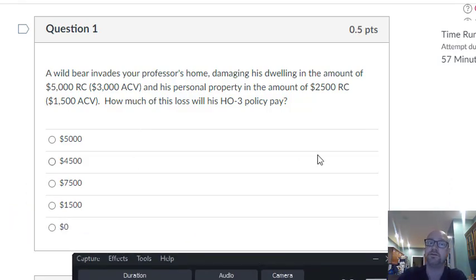So, question one: a wild bear invades your professor's home, damaging his dwelling in the amount of $5,000 replacement cost, $3,000 actual cash value. Personal property in the amount of $2,500 replacement cost, $1,500 actual cash value. How much of this loss will be paid by the HO3? You've got two losses — part to the dwelling, part to the property. Let's take them one at a time.